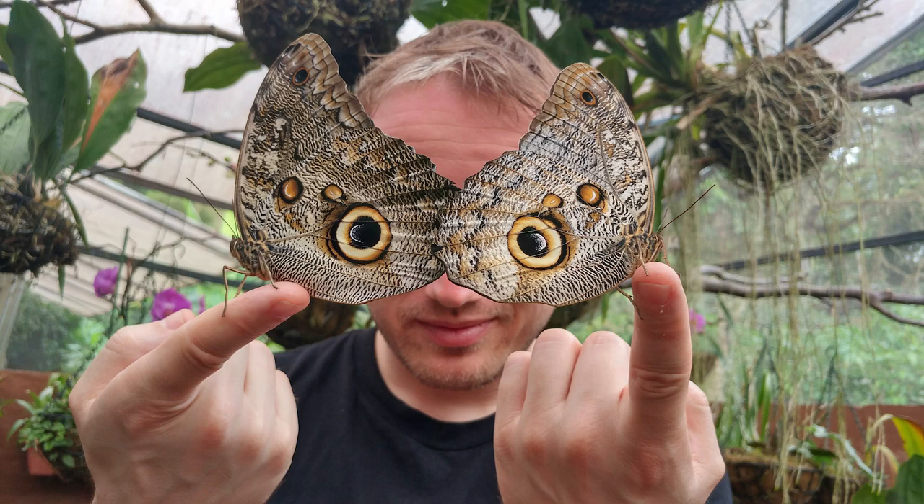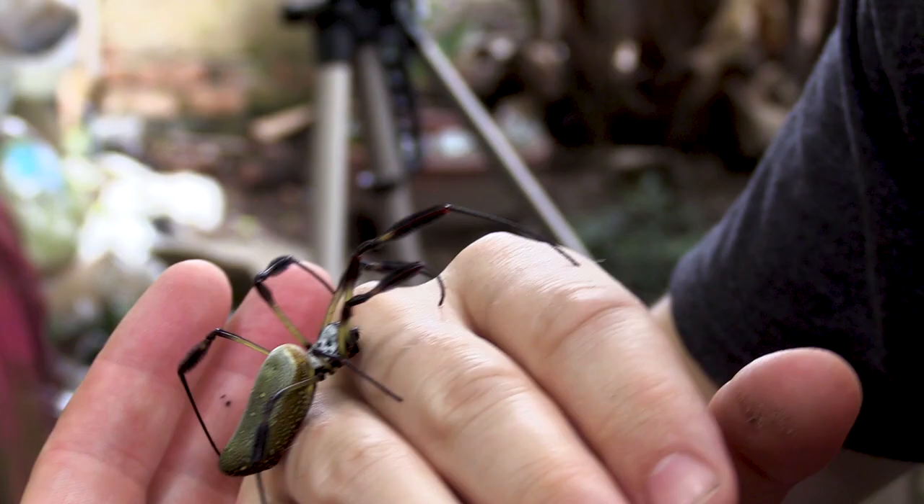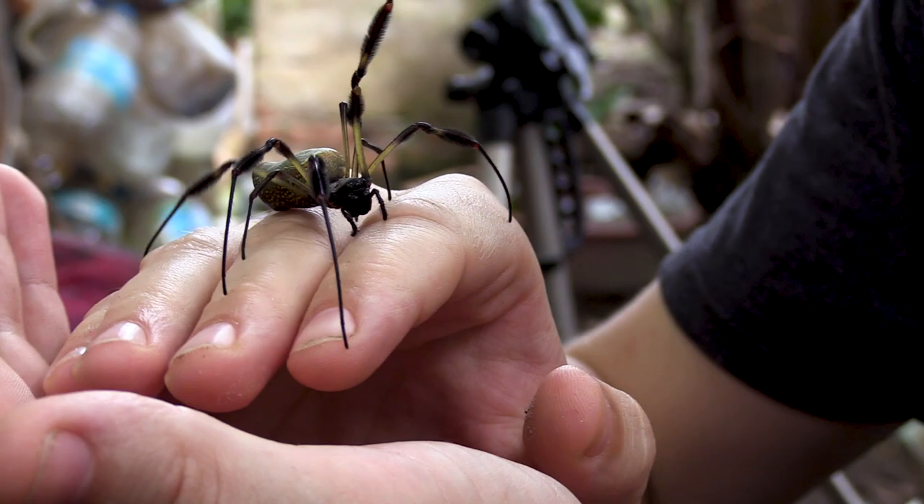Nancy likes to do a thing that she calls face bug, and if you'd like, she can help you do face bug as well. She'll start you out with something nice and easy. Yes, these are butterflies that I am holding. It looks like a mask, but these are actually two different butterflies that I'm holding in front of my face. And as you get a little bit more comfortable, she'll work you up to, well, whatever your limit just might happen to be.